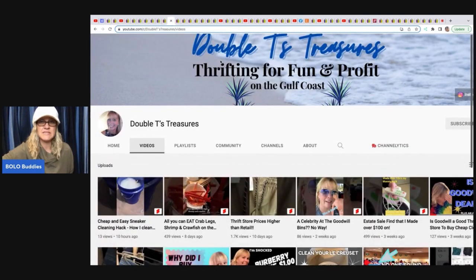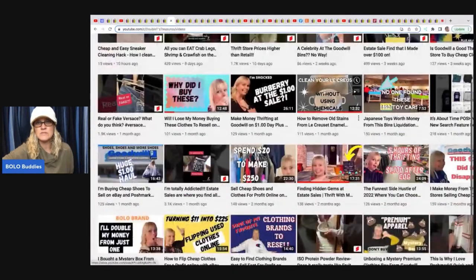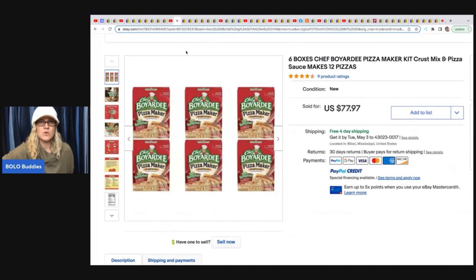The next item comes from Double T's Treasures — she has a YouTube channel with collabs, tips on cleaning without chemicals, and lots of great info. She sold Chef Boy-R-D cans that some stores couldn't get, listed on eBay. She paid $2.98 each — about $18 total for four or five — and sold them for $77.97 with free shipping via retail arbitrage from Walmart. Not huge profits, but easy to pick up and ship.